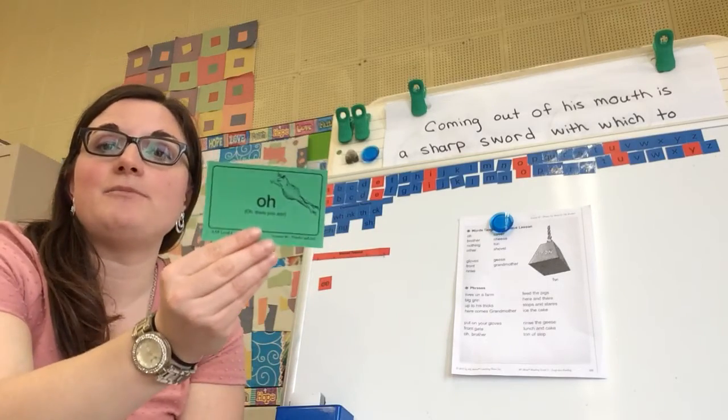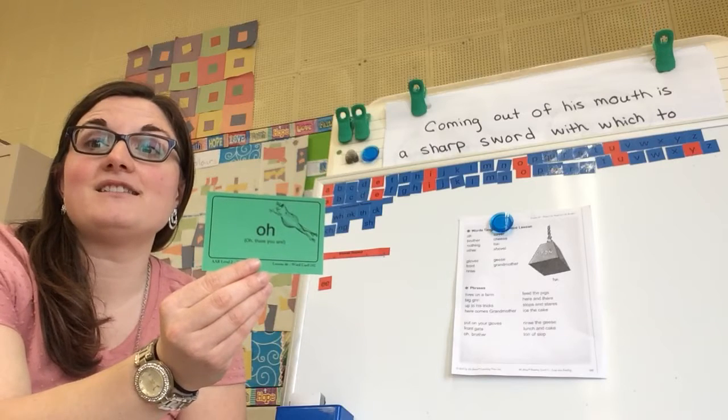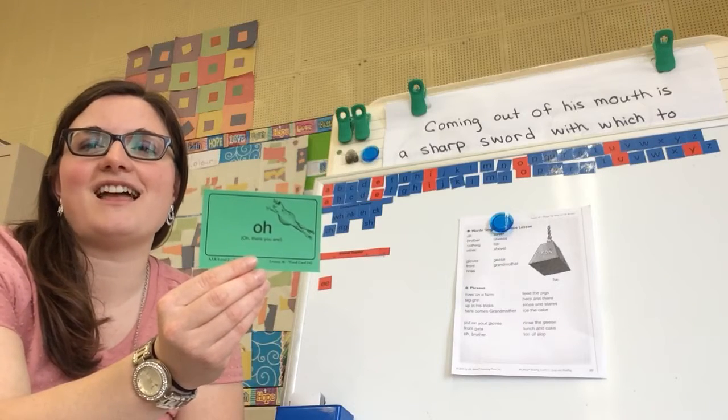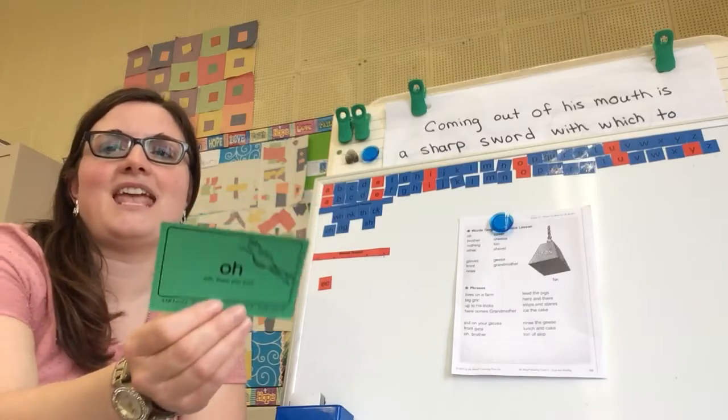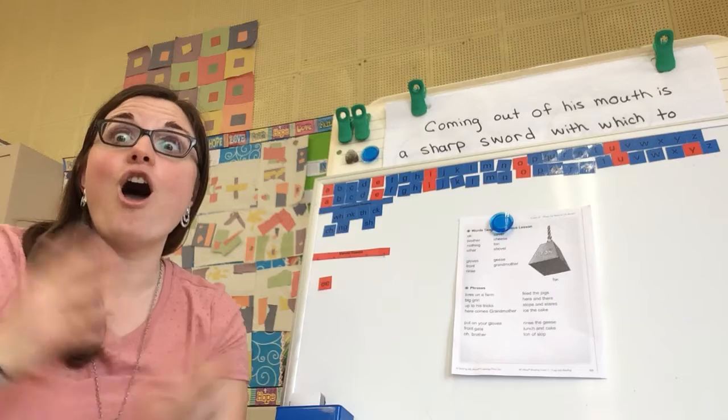We also had a special leap word. Do you remember? This leap word is 'oh' because the H is silent, so we just say oh. And that has to do with the title of the story we're going to read today, because the story is called Oh Brother.